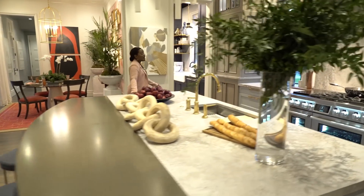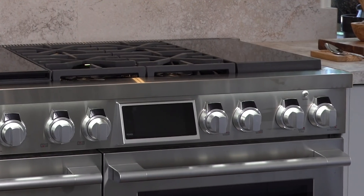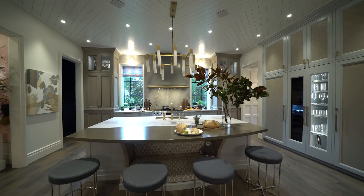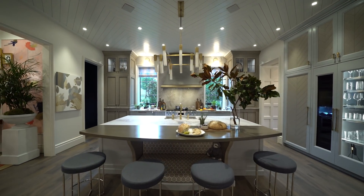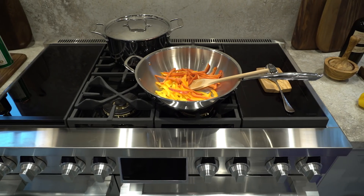For anybody that loves to entertain and cook, this is the 48-inch dual fuel pro range from Signature Kitchen Suite. When people come in here, I want the first thing they feel to be that they can relate to the space — that they can immediately picture themselves cooking here.